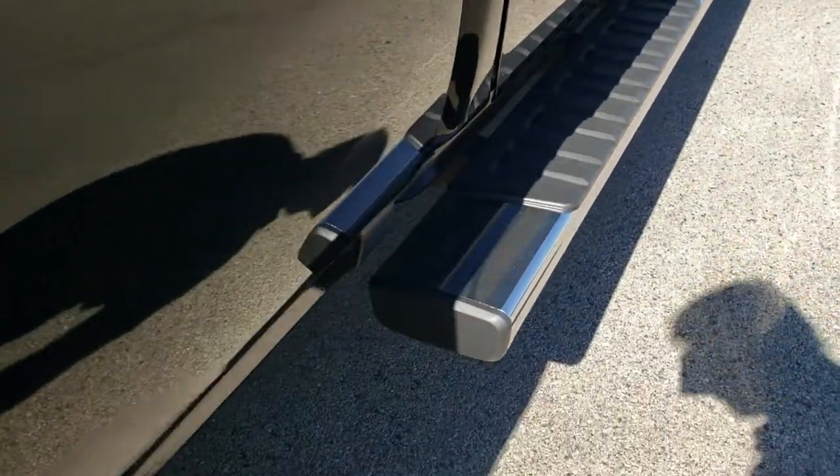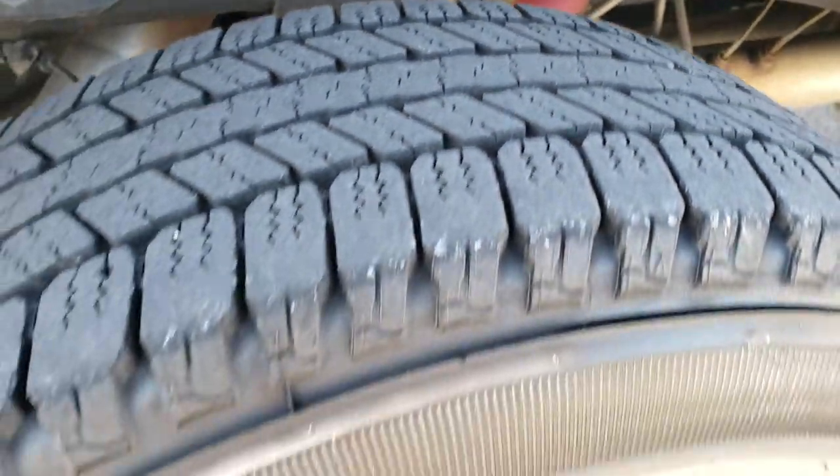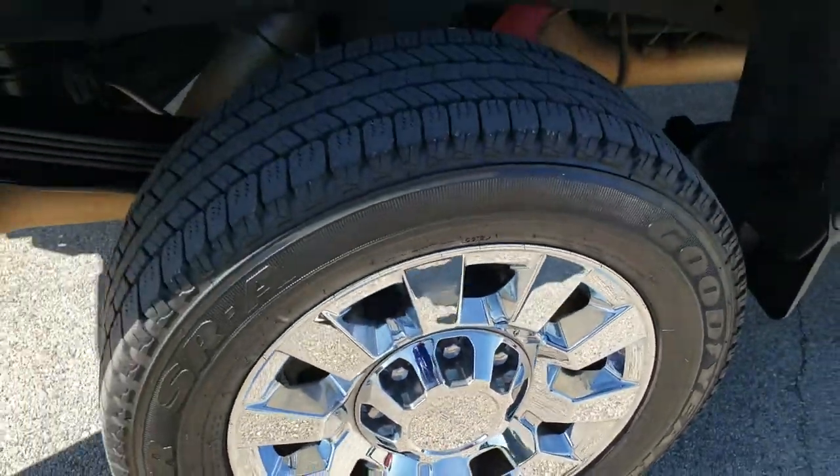It comes with nice factory chrome step bars. The back tires have just about as much tread as those front tires. It does have the Rancho shocks which is part of the Z71 off-road suspension package. The back rim is absolutely perfect as well.